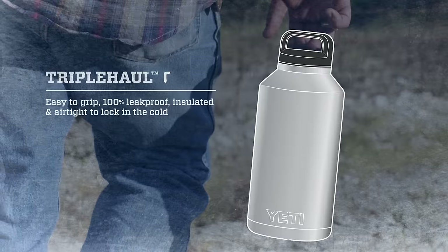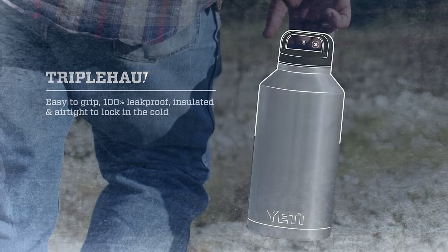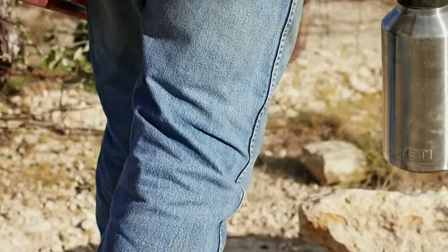The triple haul cap makes it easy to grab and transport your favorite form of hydration. It also seals airtight to prevent leaks, while making sure your carbonated beverages stay carbonated.